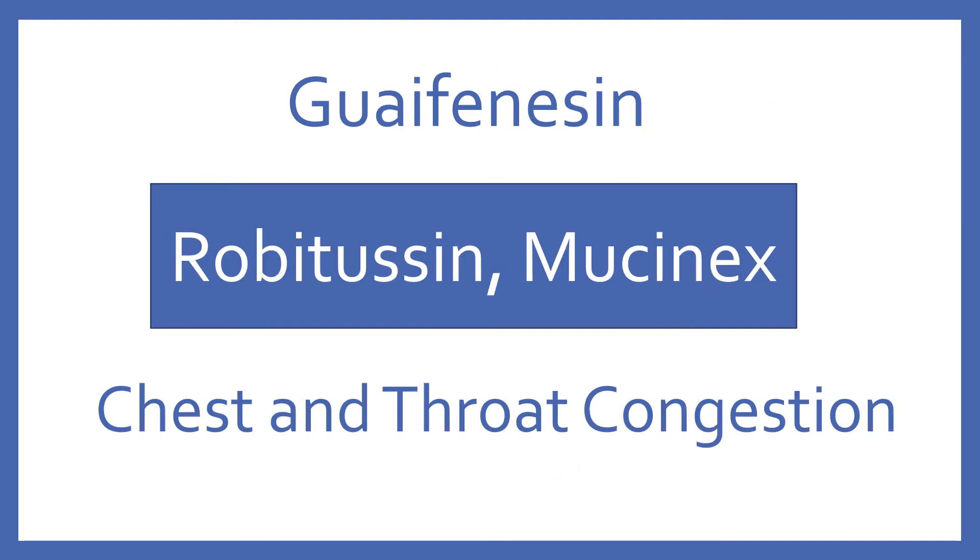Guaifenesin, brand name Robitussin or Mucinex. Guaifenesin is an expectorant for chest and throat congestion.